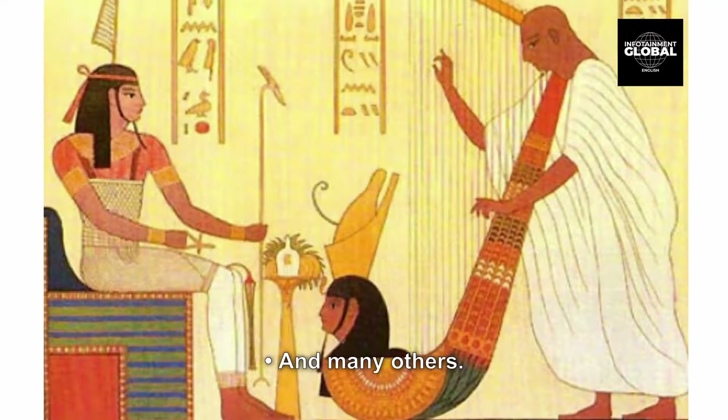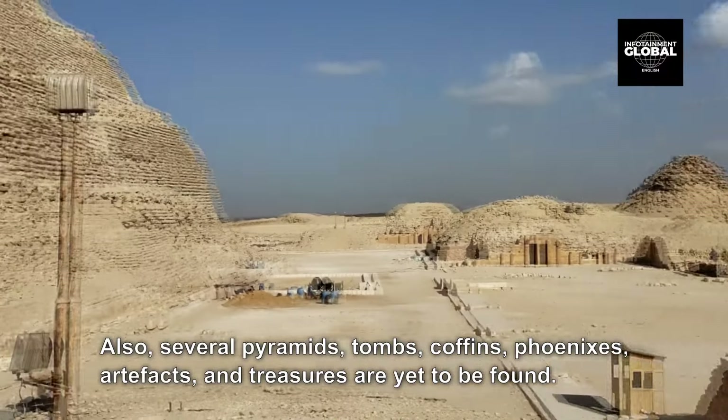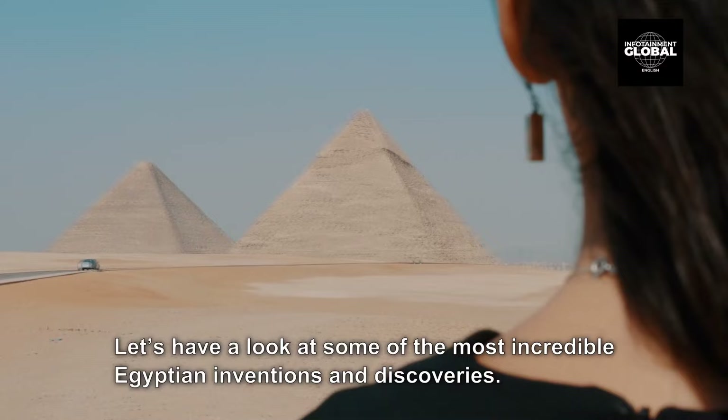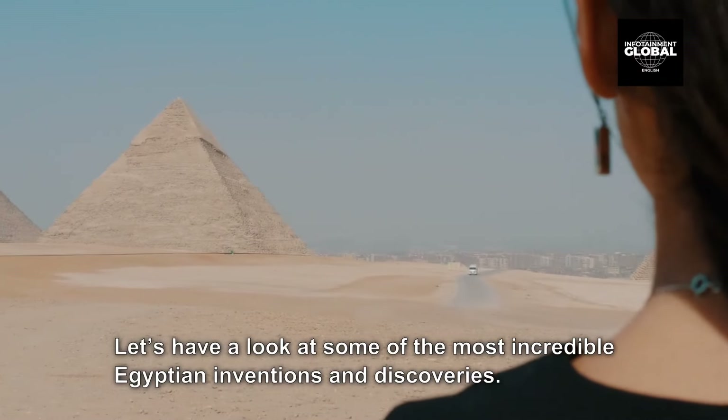What really scares scientists is the fact that hundreds, thousands, or perhaps millions or billions of secrets are still buried in Egypt's history. Also, several pyramids, tombs, coffins, phoenixes, artifacts, and treasures are yet to be found. Let's have a look at some of the most incredible Egyptian inventions and discoveries.